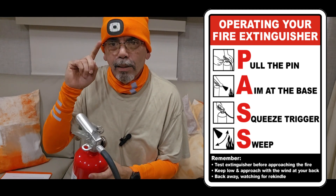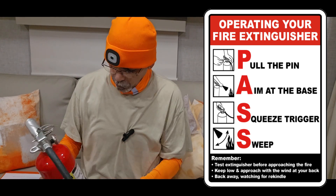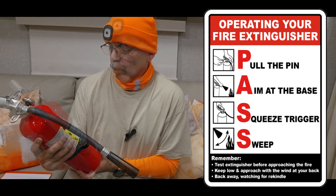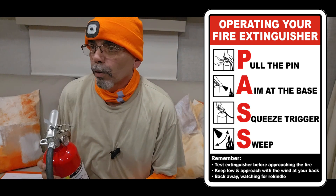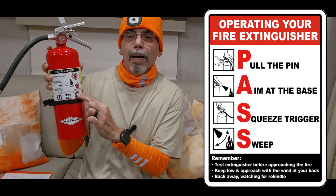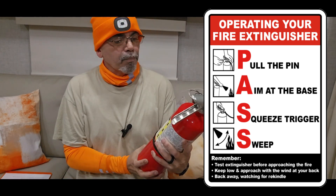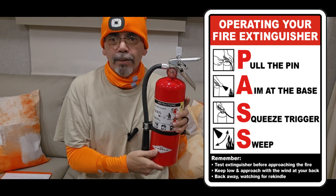Remember PASS — if you remember the acronym you remember the steps. The steps are also printed on the extinguisher, but when the fire is raging you don't want to stop and read it, because every second counts. One important note: stand back at least eight feet when using a fire extinguisher. Also, instructions are printed in Spanish as well.